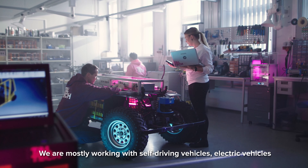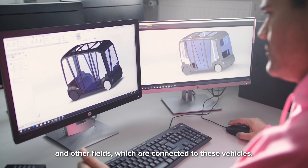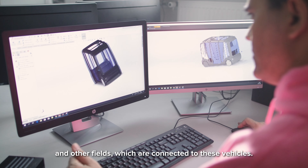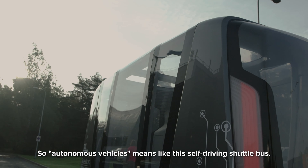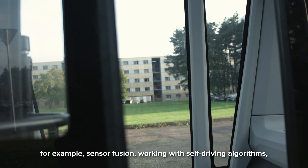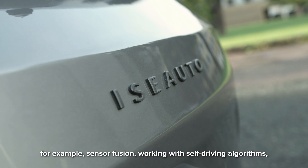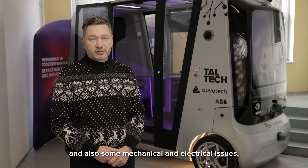We are mostly working with self-driving vehicles, electrical vehicles, and all other fields which are connected to this vehicle. Autonomous vehicles means like this self-driving shuttle bus. There are a lot of different topics students are involved in, for example sensor fusion, working with self-driving algorithms, and also some other mechanical and electrical issues.